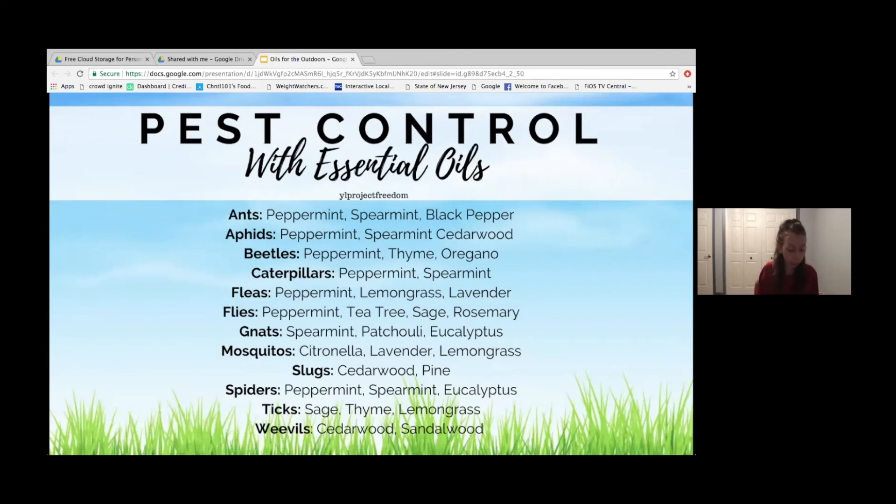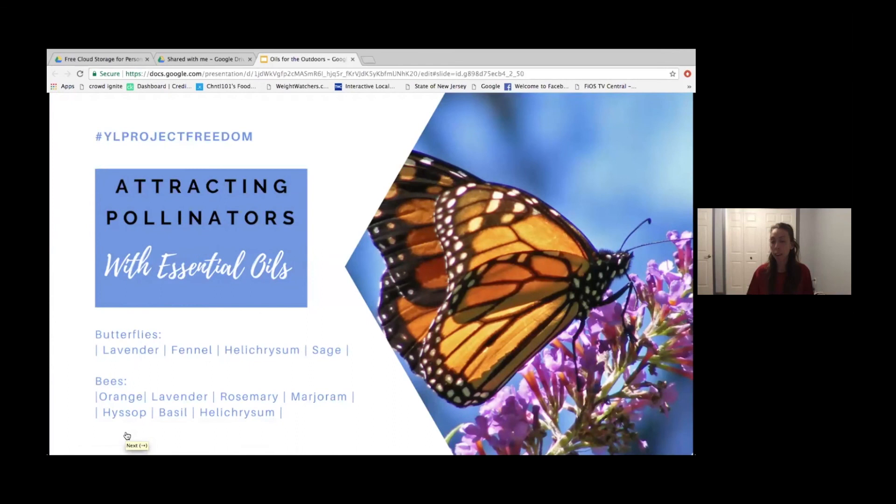When you're transplanting plants from a nursery, I would use DiGize because it's going to help your plant grow into the new soil, encourage good bacterial balance, and serve as a good fertilizer as well.